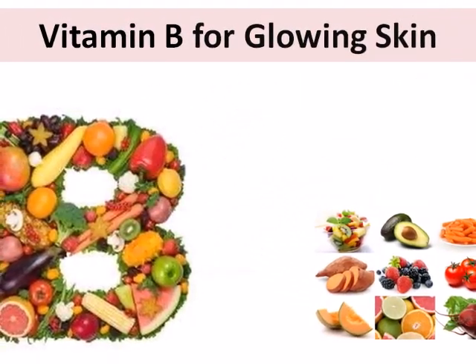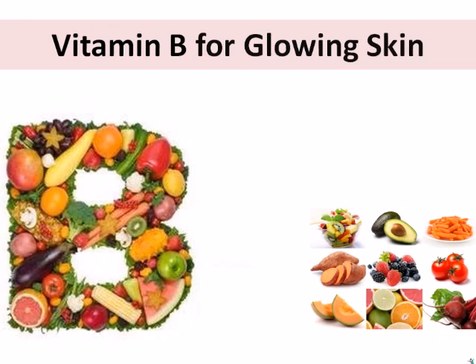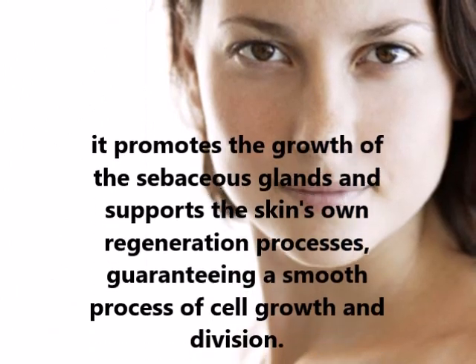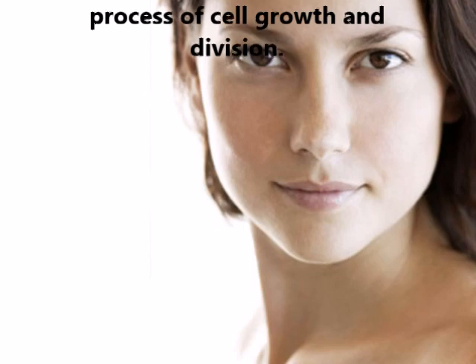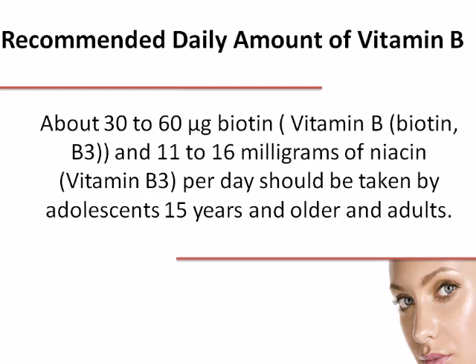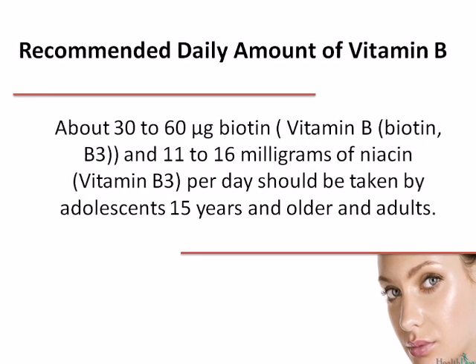Vitamin B for that perfectly glowing skin. Vitamin B is a water-soluble vitamin well known for its protective function for the skin and hair. Among other things it promotes the growth of the sebaceous glands and supports the skin's own regeneration processes, guaranteeing a smooth process of cell growth and division. If too little vitamin B is absorbed for a long time, the skin can become flaky. One of the consequences of vitamin B deficiency is dermatitis, an inflammation of the skin. The recommended daily amount of vitamin B is about 30 to 60 mcg biotin, and 11 to 16 mg of niacin per day for adolescents 15 years and older and adults.